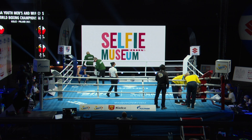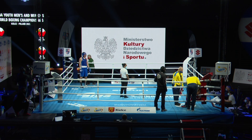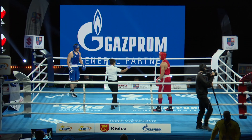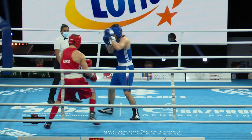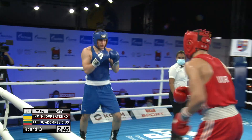It's that left hand that mostly does the damage for Gorbatenko. Into the third and final round, this heavyweight bout for a place in the quarterfinals. Gorbatenko, European Youth Champion of Ukraine, in the red. Gelmius Adam Kavisius of Lithuania in the blue.